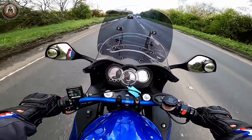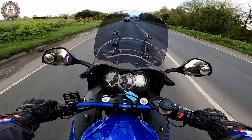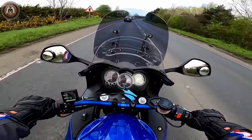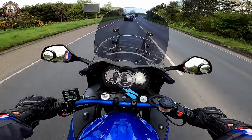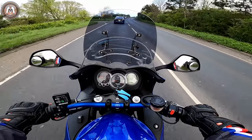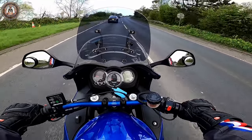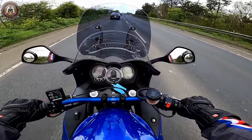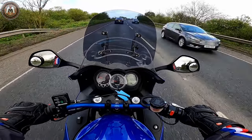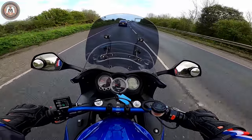Very simple switchgear. Nice easy-to-read dash, although the speedo numbers are a bit small — not a major issue but they are quite small. Rev counter right in the middle, clock on the right-hand side, fuel, temperature, mileage — very easy to see. Such a simple bike to ride.